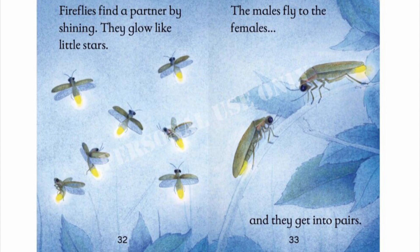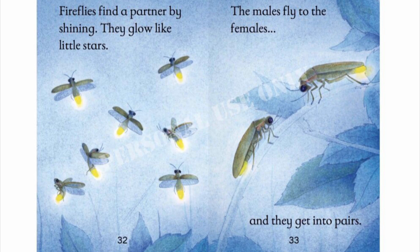Fireflies find a partner by shining. They glow like little stars. The males fly to the females, and they get into pairs.